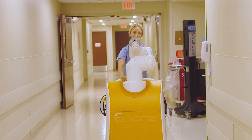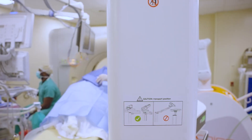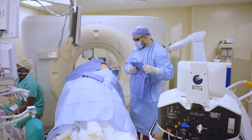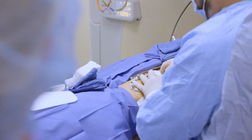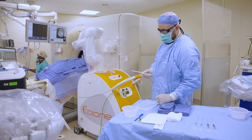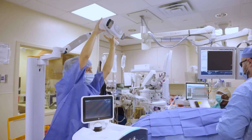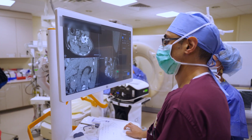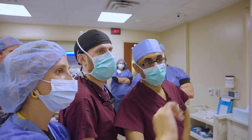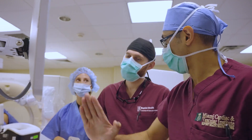We use the Epione robotic system, which in my experience is really the most advanced technology we have for percutaneous tumor ablations. The benefits of the Epione robotic system are that it allows us to treat patients more precisely. We're able to access lesions which sometimes would take hours or sometimes we couldn't treat at all. It allows us to treat patients with a lot of comorbidities who might not be safely placed under anesthesia for a long period of time — we can treat them much faster and safely. And we haven't seen any major complications from the technology itself, so to us it's really been a game-changing technology.